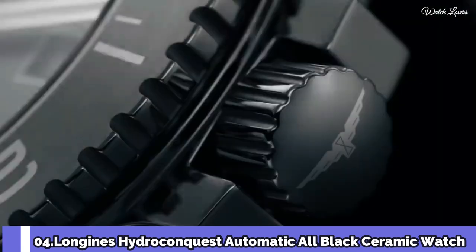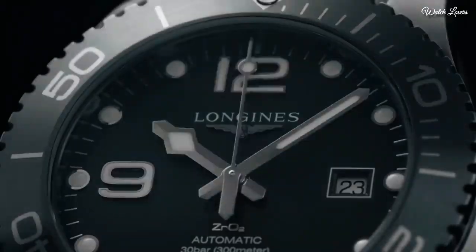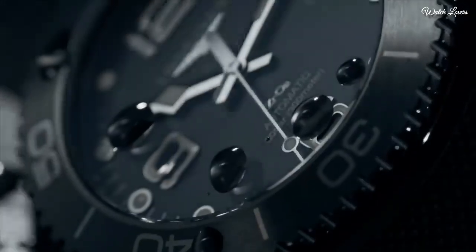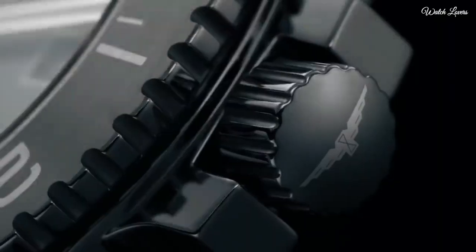Number 4. Longines HydroConquest Automatic All-black Ceramic watch. Black ceramic case with a black rubber strap, unidirectional rotating ceramic bezel. Black dial with Arabic numeral hour markers. Dial type: analog. Automatic movement, scratch-resistant sapphire crystal, screw-down crown.